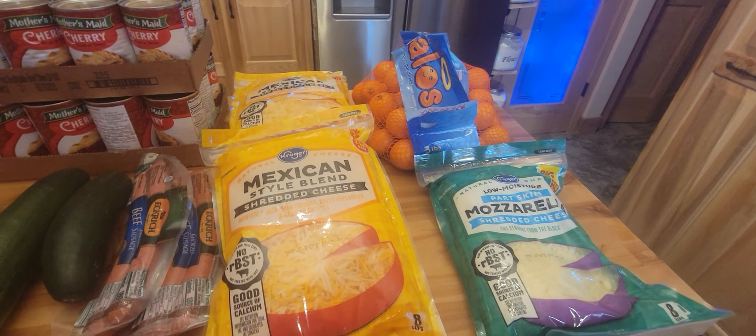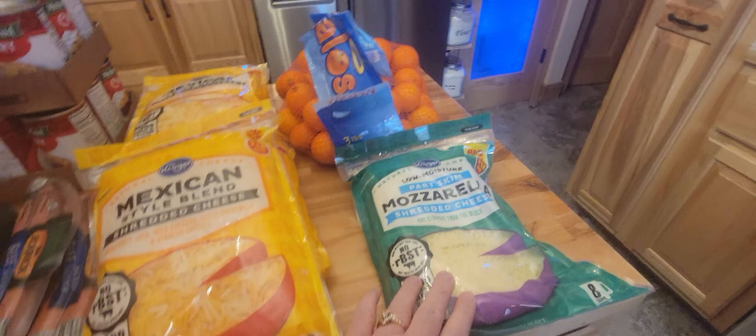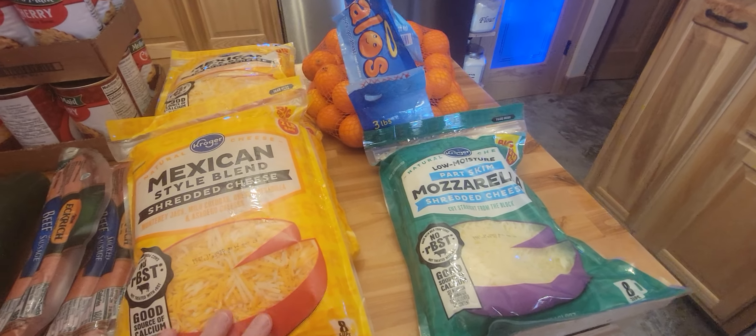They actually had the 32 ounce of the shredded cheese on sale for $5.99, which is a very good deal. So I bought one mozzarella and four of the Mexican style.